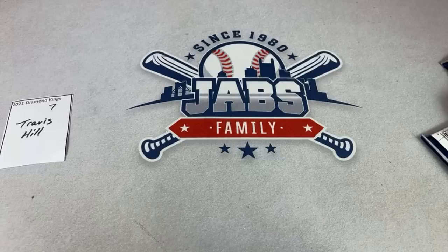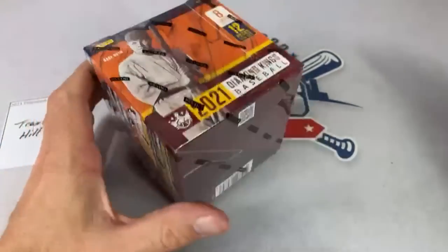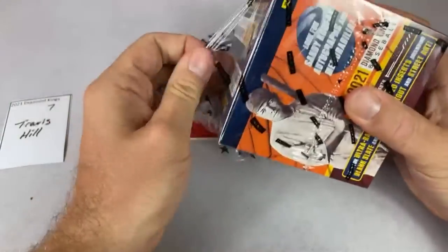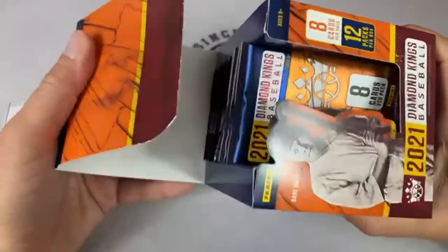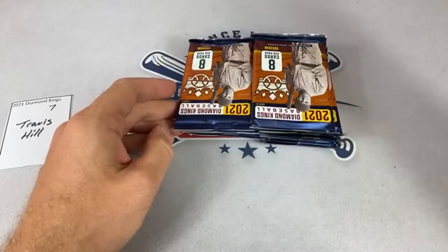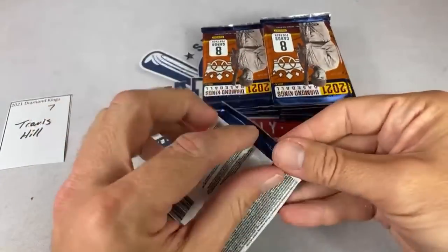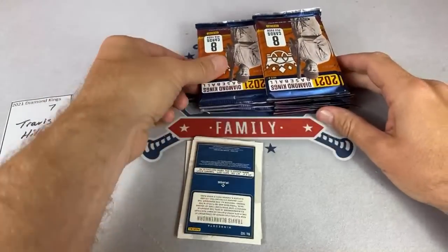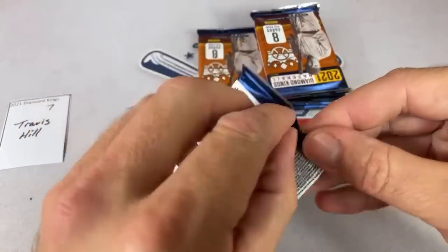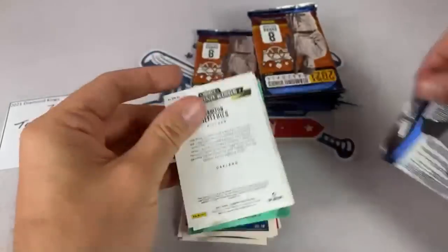I haven't decided which product to put in Saturday Showdown yet — either Diamond Kings or 2021 Bowman. I also need to put together the Jabs Family Boxes. Some of you have been sending messages asking about the April Jabs Family Box. I've been waiting on Diamond Kings and Bowman — right now I'm playing around with the numbers, trying to include a jumbo pack of 2021 Bowman in there, which is obviously a much more valuable pack from what is essentially a $600-plus box.